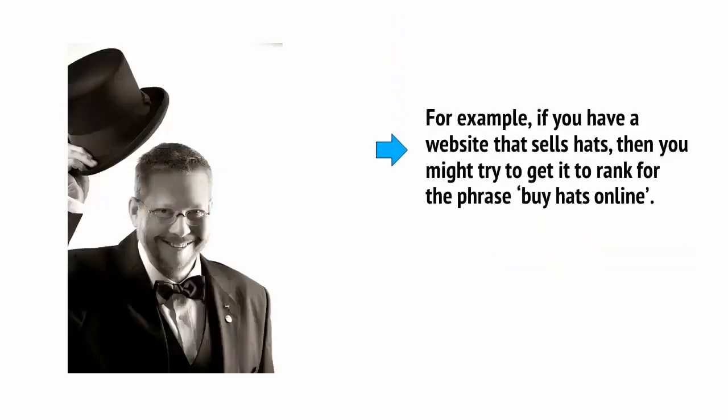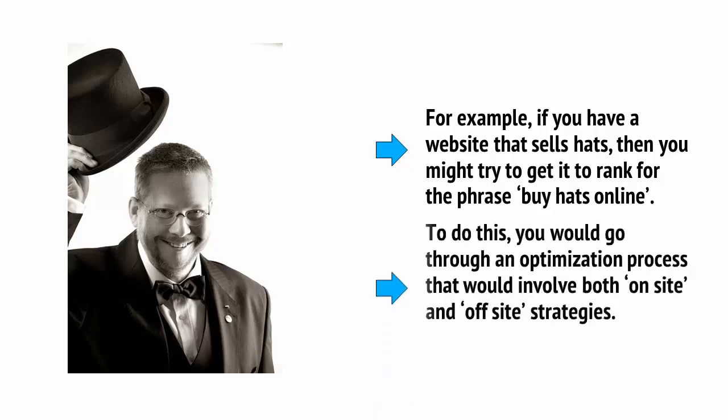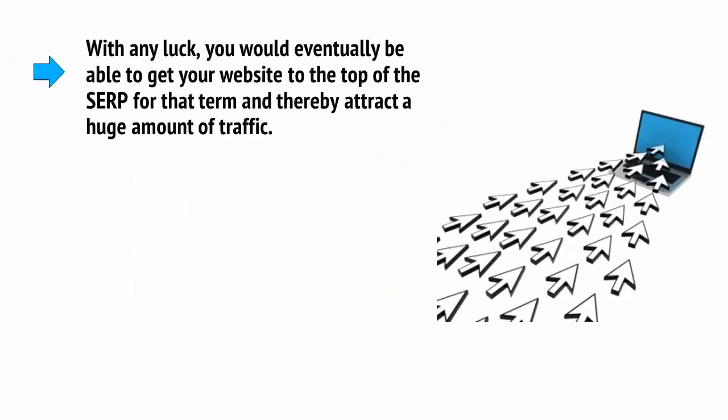For example, if you have a website that sells hats, then you might try to get it to rank for the phrase 'buy hats online.' To do this, you will go through an optimization process that would involve both on-site and off-site strategies. With any luck, you would eventually be able to get your website to the top of the SERPs — that's the search engine results pages — for that term, and thereby attract a huge amount of traffic.